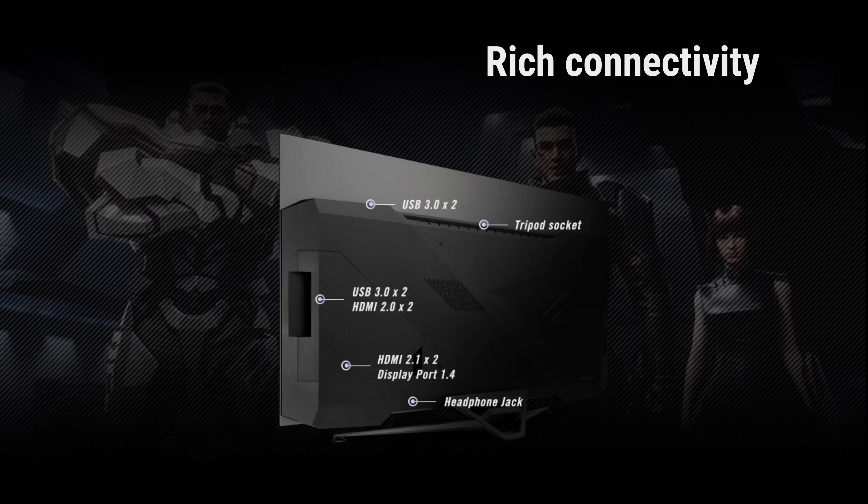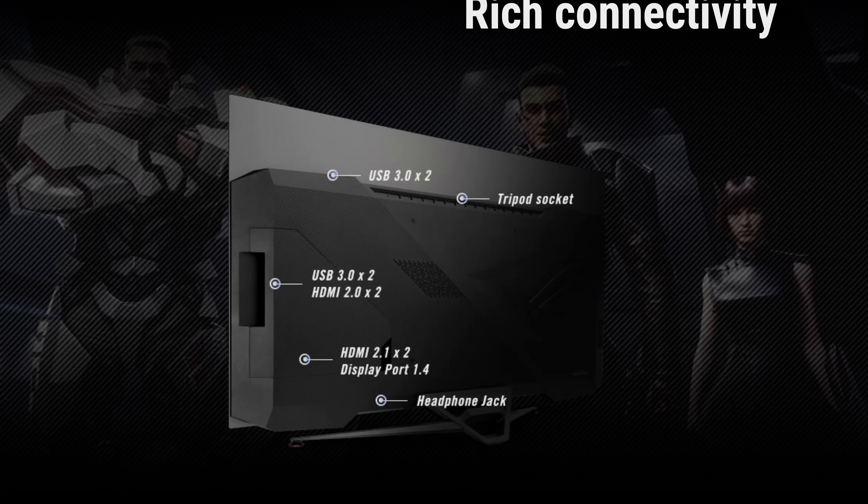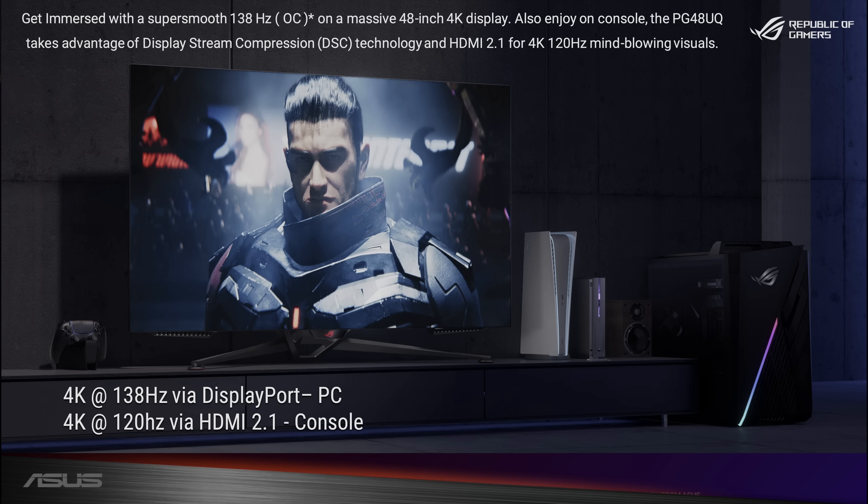For console users, four HDMI ports are also available on the ASUS OLED monitor, of which two are HDMI 2.1 with 4K 120Hz, ALM, and DisplayStream compression support.